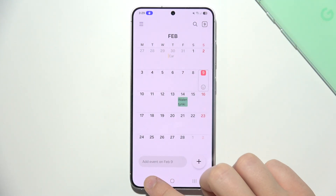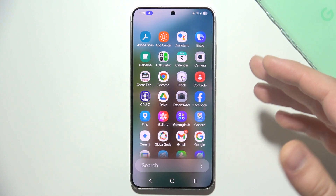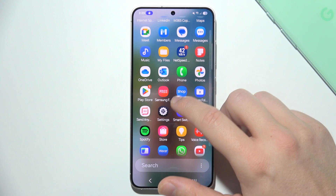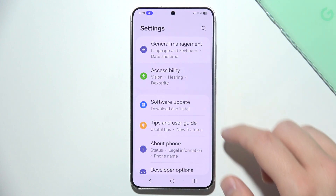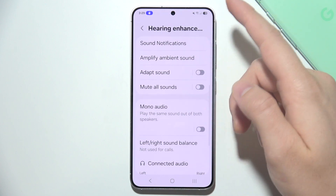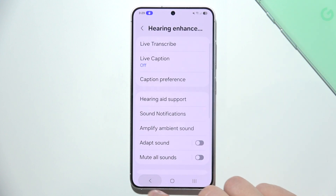There are also accessibility features to consider. Features like TalkBack or other accessibility settings can cause beeping. Go into the main Settings, search for Accessibility, and check the Hearing Enhancements section — review all settings to see if something is unexpectedly turned on.